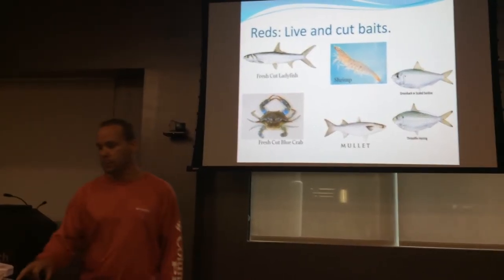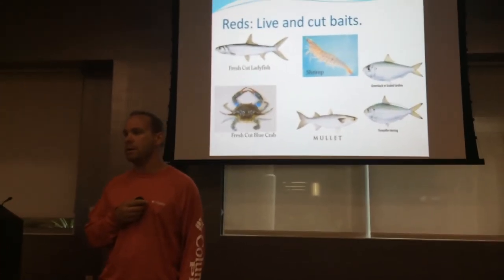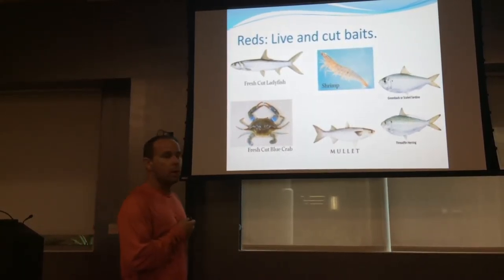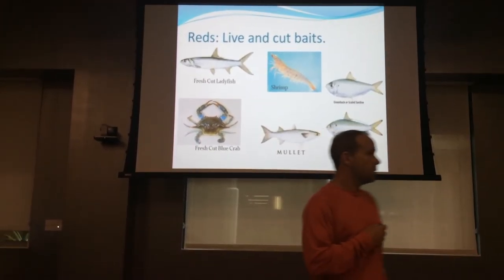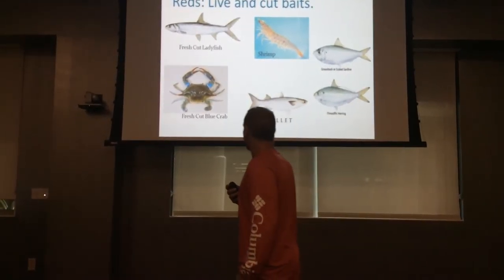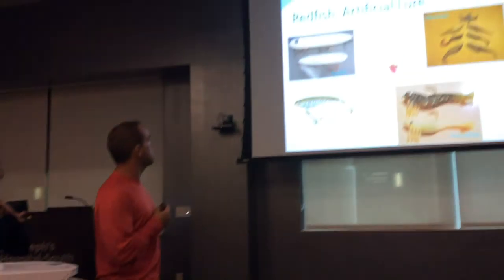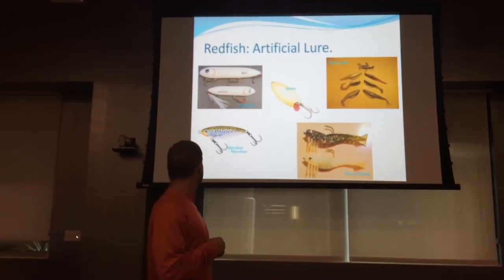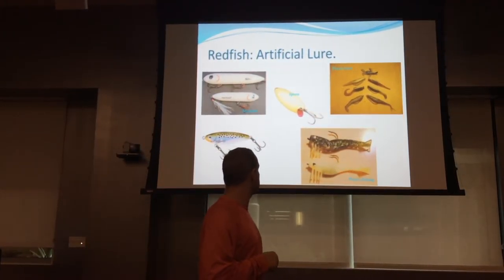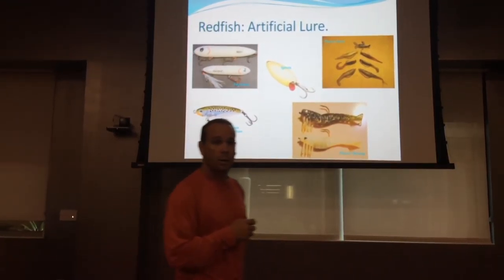Unlike snook, redfish have mouths on the bottom of their face, so they like to eat shrimp and crabs crawling on the bottom, though they will eat fish as well. Redfish are attracted by scent — a fresh cut ladyfish that's bloody or a fresh cut blue crab that's smelly will attract these fish. Best artificial lures for redfish include topwater lures, a MirrOlure MirrOdine, spoons, plastic lures, and plastic shrimp. My personal favorite is the Johnson Sprite spoon.